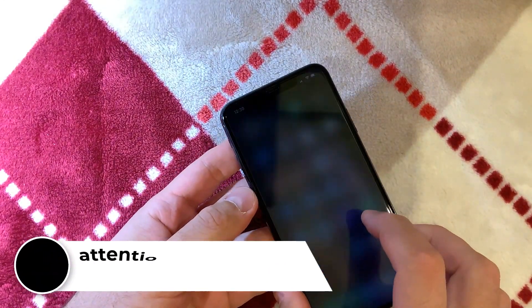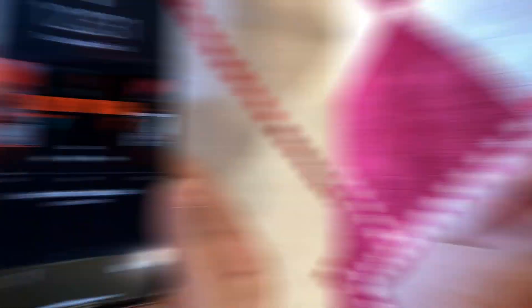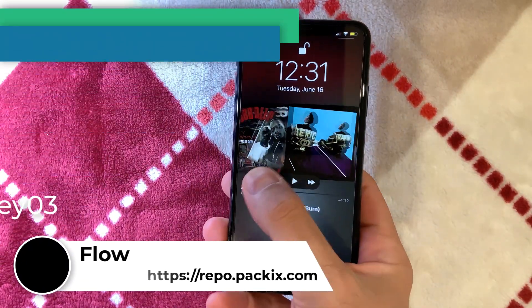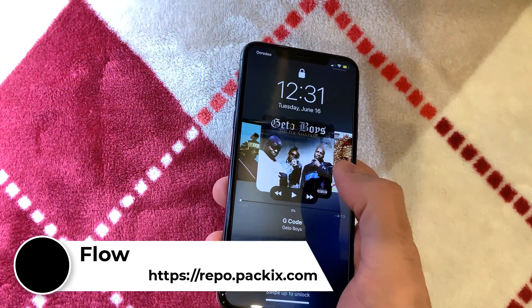As you can see, it gets blurred without dimming — this is the Attention tweak, number two. Tweak number three is called Flow. You can see how the lock screen looks when you play music — it's pretty awesome.